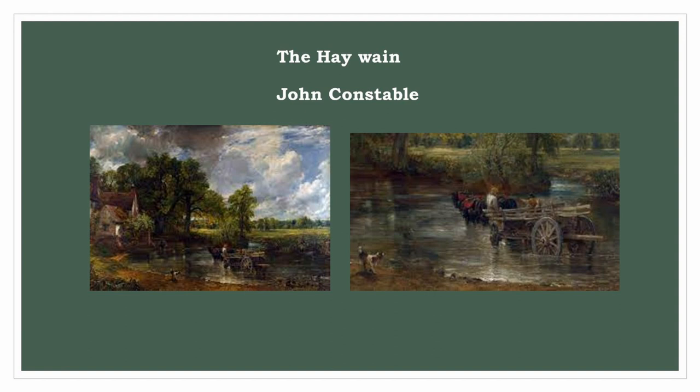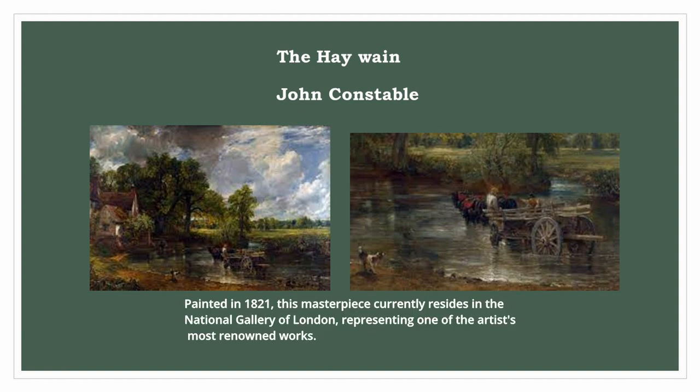John Constable: The Hay Wain. Painted in 1821, this masterpiece currently resides in the National Gallery of London, representing one of the artist's most renowned works.